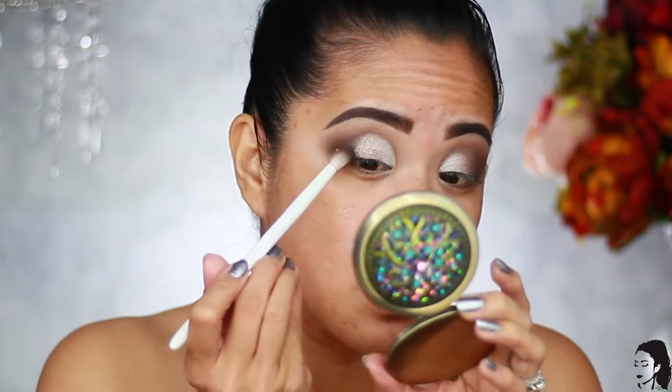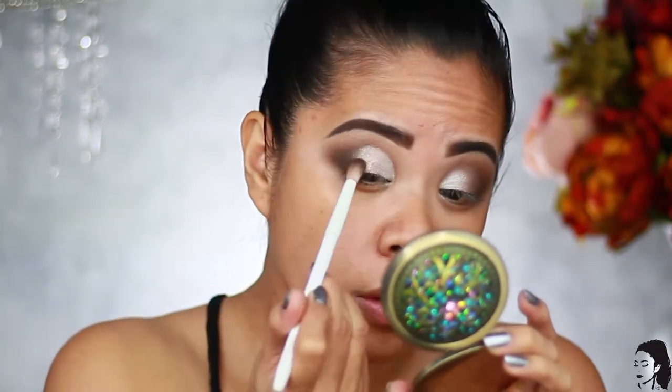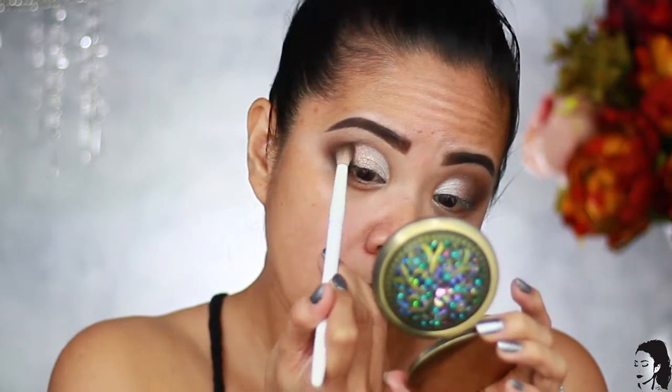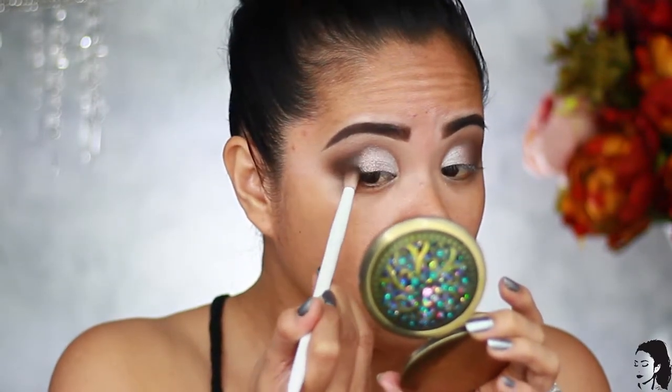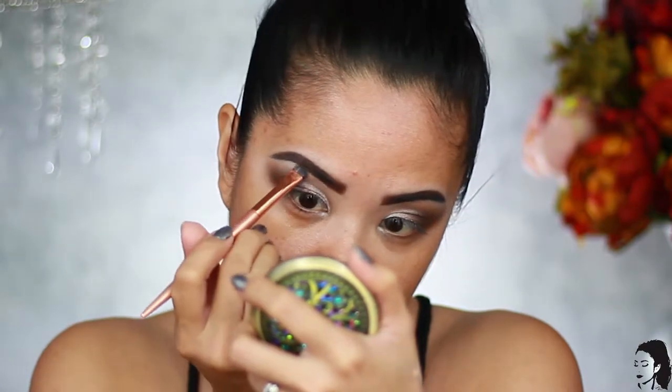I'm taking that small brush with more Swoop and blending everything nicely. Then I take Break Free — the same shade we used on the inner corner — and apply that to the brow bone. And that's it for the lid! I really like it. I'm going to finish up the face and then come back to show you more of the products in this month's box.